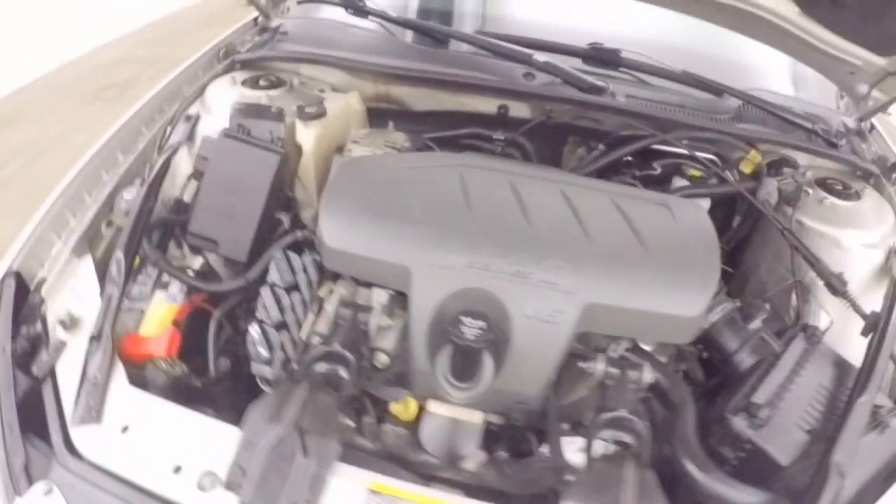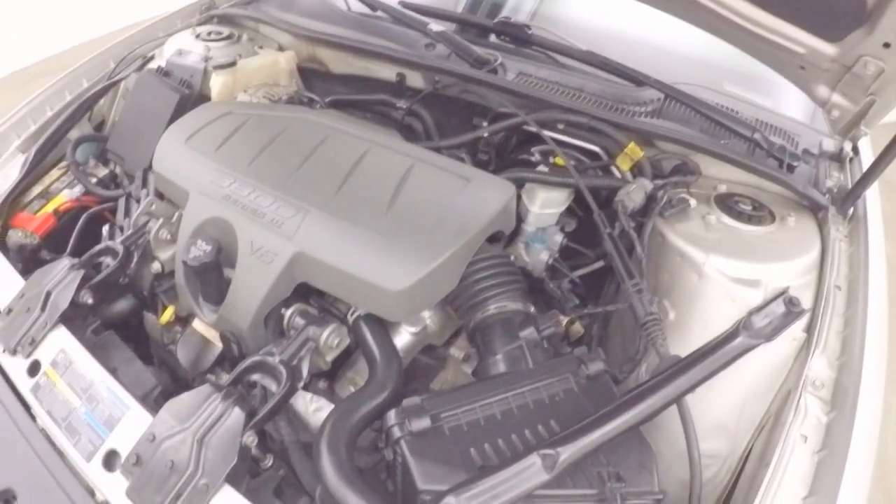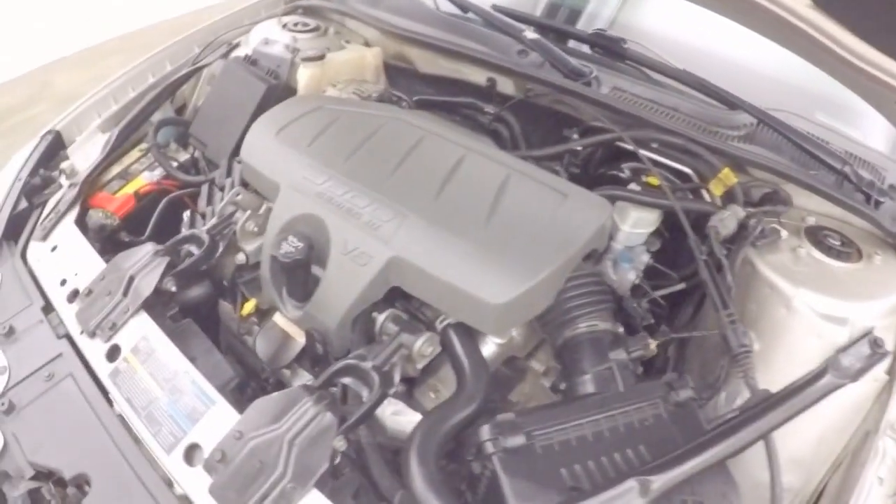Let's check it out underneath — under the hood. Again, good alloy wheels and good tires. Here's a 3.8 liter V6 — nice and strong, nice and clean, running nice and smooth.